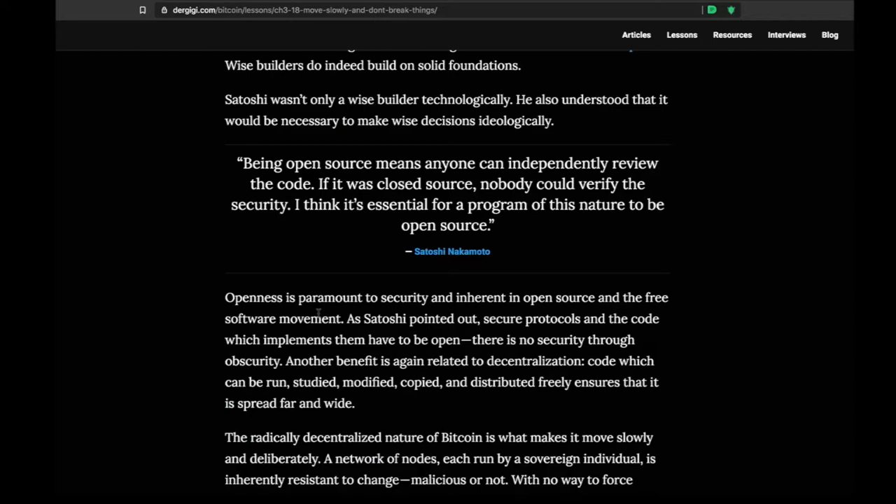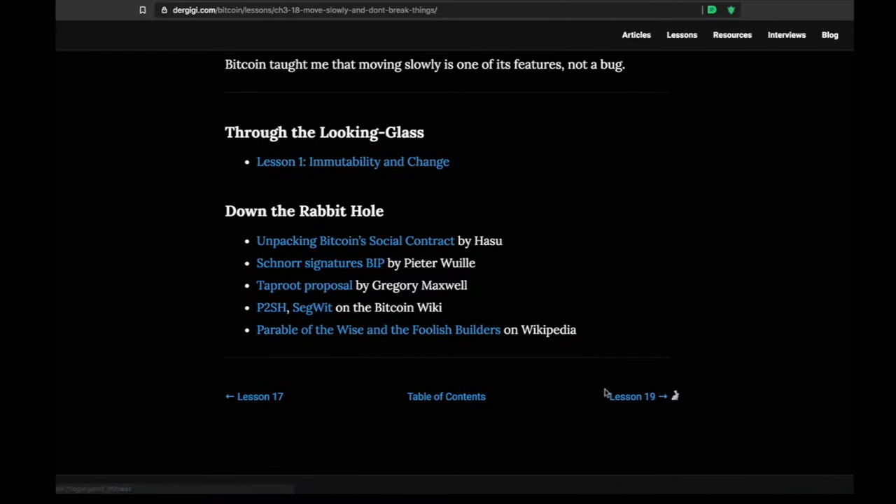If you're still not sure whether you should hold other coins, or think other coins will have features that make Bitcoin irrelevant, take the time to go through this lesson. It's important to understand the security implications involved in making sure that a distributed network of this kind does not break.